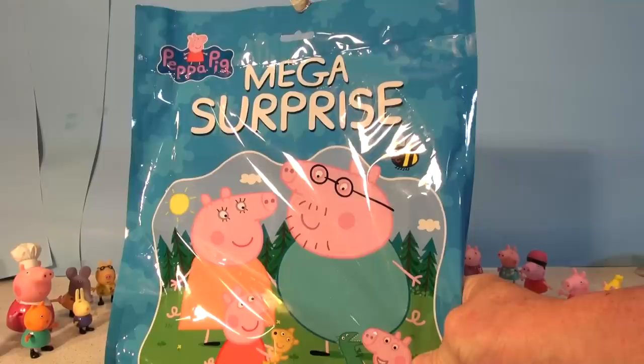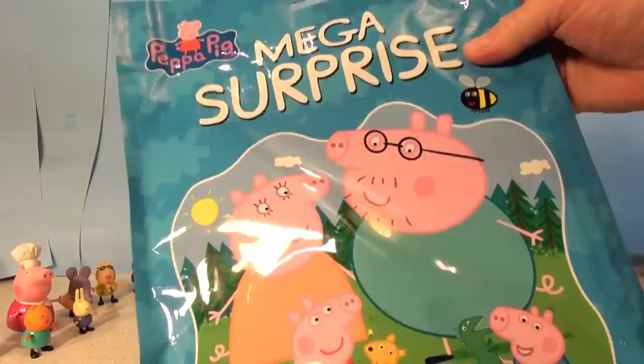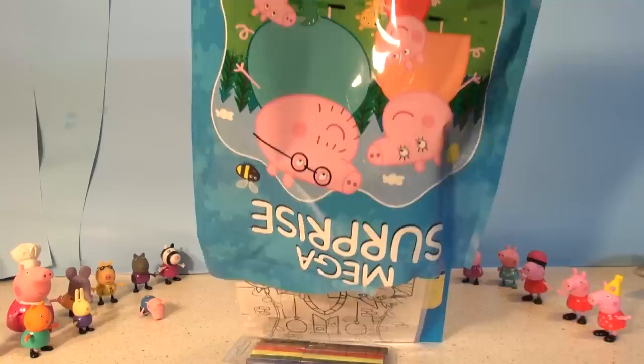Here we go, all the pigs are moved out of the way. We have lots of room to work. This is the package — the front is exactly the same as the back, no difference. And let's see when we open it up. Okay, we'll empty the contents. Lots of stuff in here because it's a mega surprise pack. Whoa, check that out!